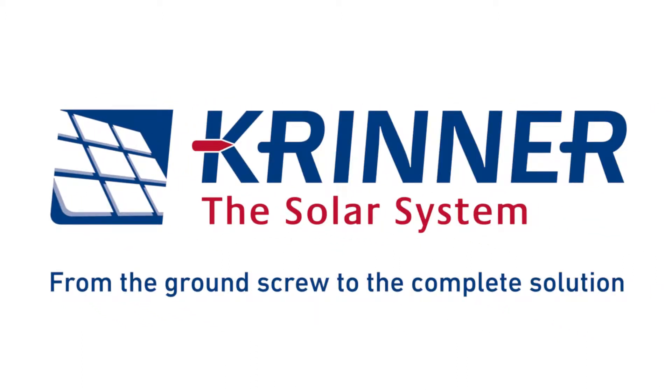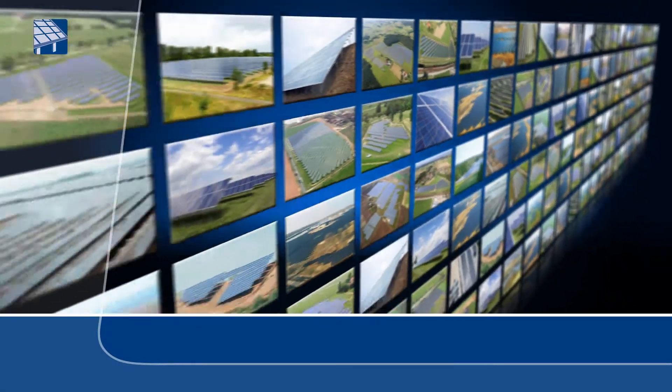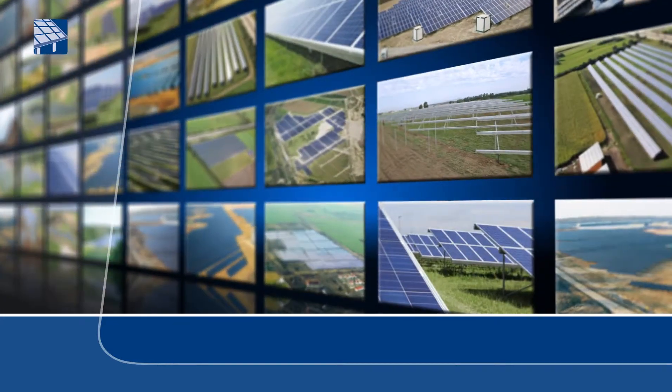CRINNER – The Solar System. CRINNER can offer a unique alternative for solar systems with its innovative ground screw foundations, frame system versions and installation processes.